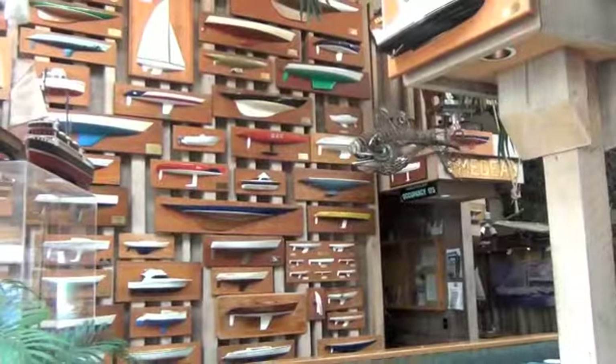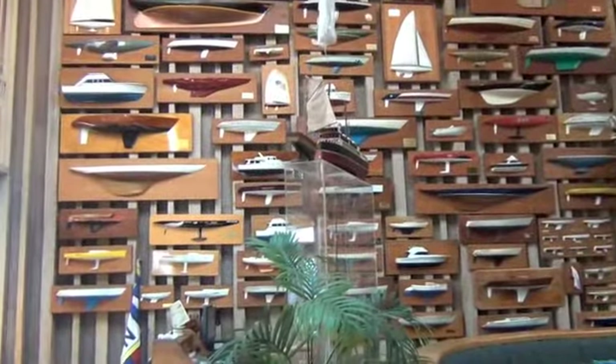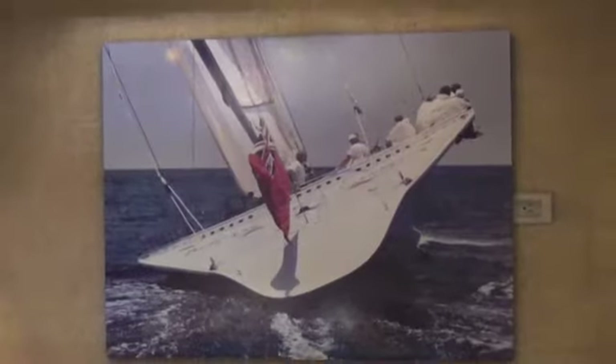Virtually every nook and cranny is filled with historical photographs of famous local yachtsmen and hundreds of replicas of the renowned yachts they sailed to victory on the ocean and bay. It's a great setting for any occasion.